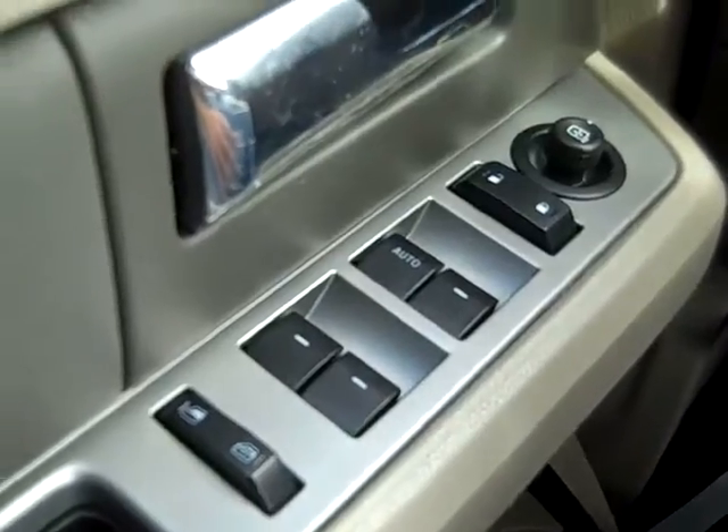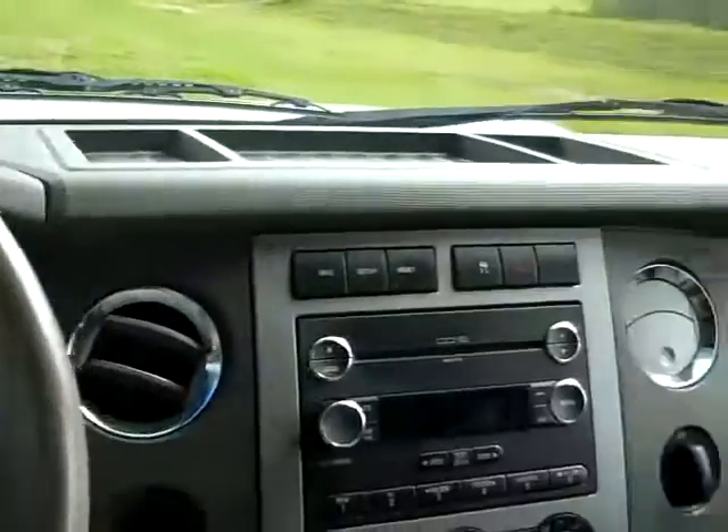You also have power adjustable gas and brake pedals, power windows, locks and mirrors, a power driver's seat, and front side and head curtain airbags.